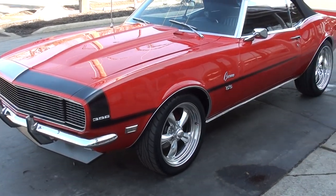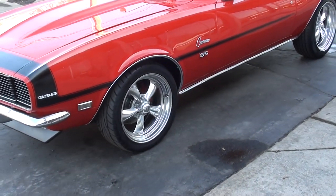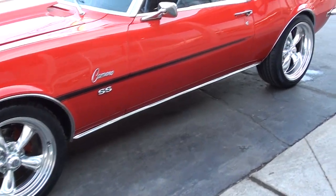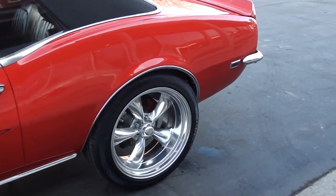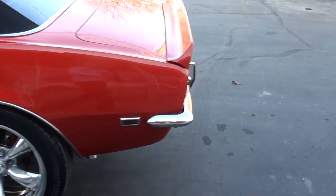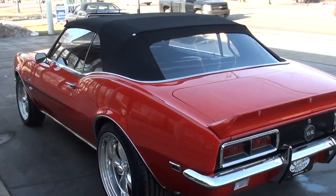You can see it's got the black nose stripe, a brand new black canvas top, and factory black vinyl interior. I bought the car out of Tennessee — good solid straight body. It does have some upgrades; they've upgraded it to four-wheel disc brakes. Of course, it's got that black canvas top on it.